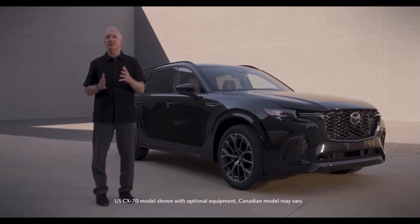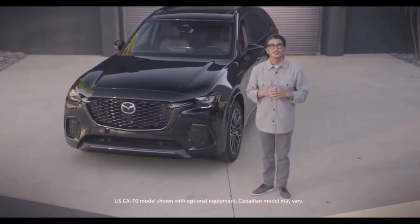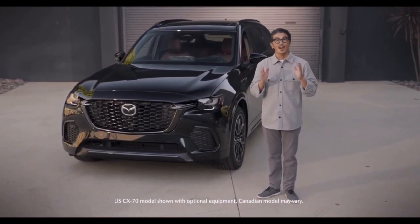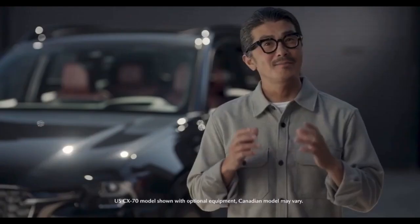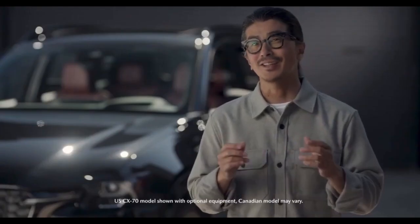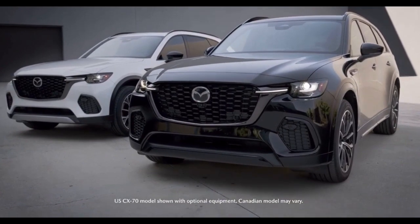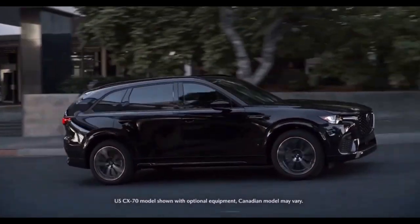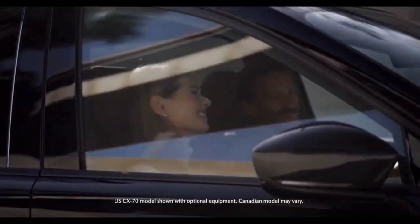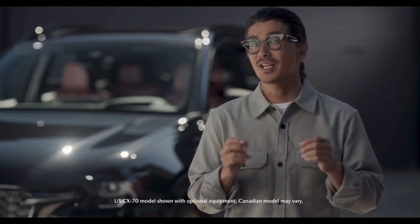Now I'm going to turn you over to Tsuchida San, our Senior Director of Design, who will talk you through CX-70's unique styling. Thank you, Tom. Hello everybody. I'm Yasutake Tsuchida, Senior Director of Mazda Design America. I'm very excited to introduce our latest vehicle. CX-70 is our largest two-row crossover. It is designed to captivate. Being built on our large platform, it blends together a beautiful and dynamic shape with generous cabin space. Let me share with you some of the thoughtful design elements that bring CX-70 to life.